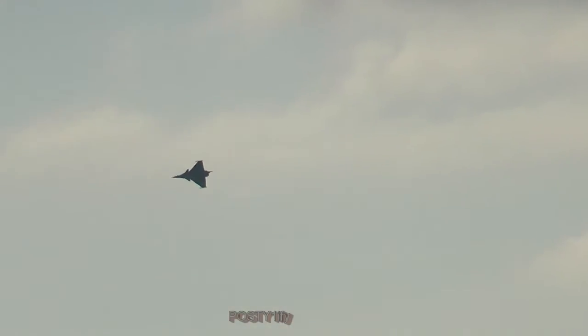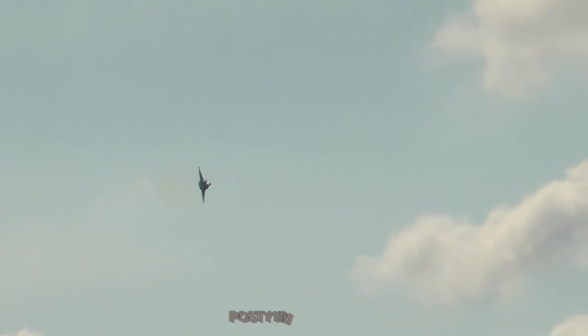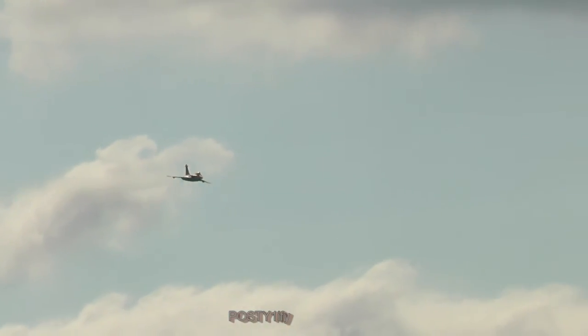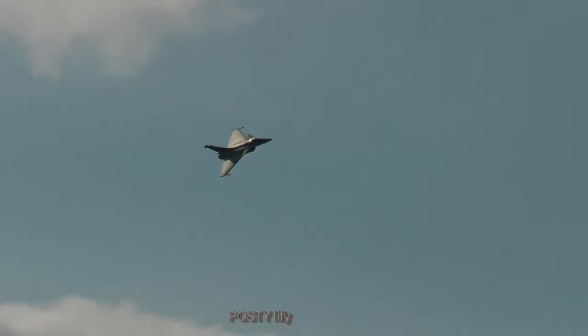Around 100 Rafales are in service in the French armed forces — around 40 in the French Navy in a special navy version for the nuclear carrier Charles de Gaulle, and around 60 in the French Air Force across three squadrons in Saint-Dizier and one squadron in Mont-de-Marsan.